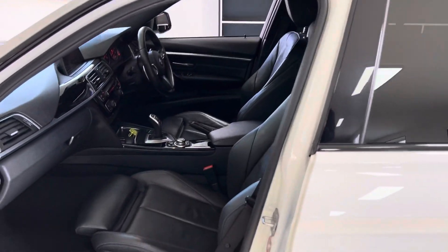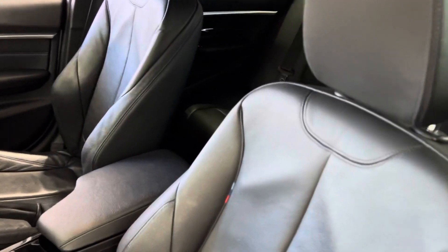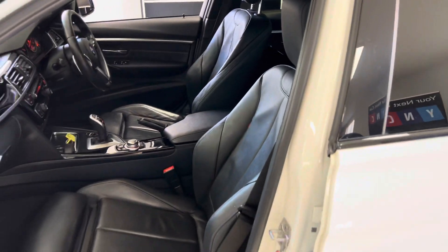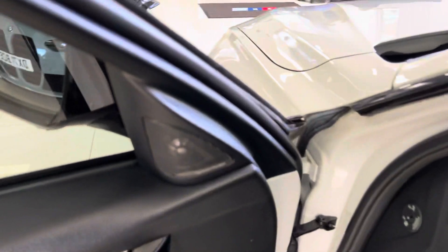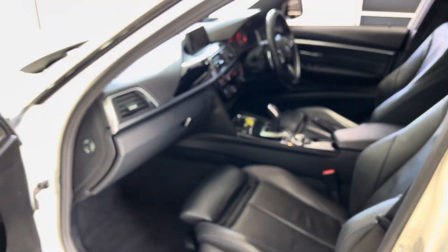Inside we've got the M Highlight Dakota leather, which is in a very nice condition. It's got heated front seats and Harman Kardon audio, of course as part of the Plus package.